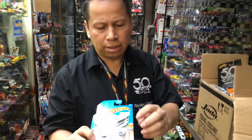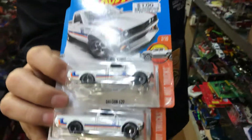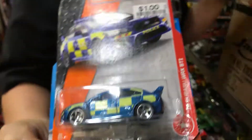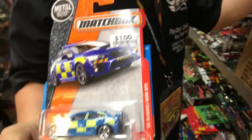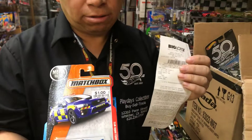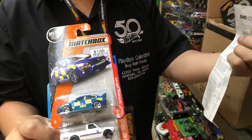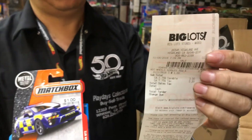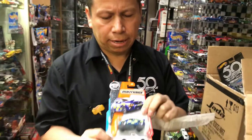I found these at Big Lots and they're a dollar plus tax. I travel all over the place just to find stuff — this was found in Highland, City of Highland, San Bernardino.